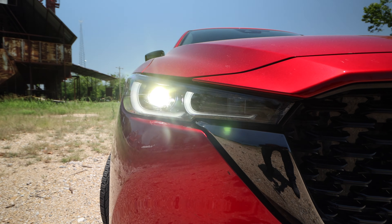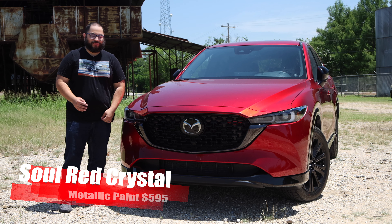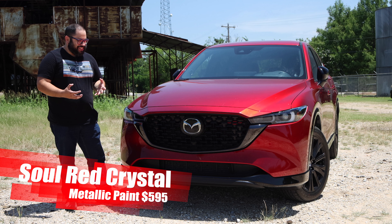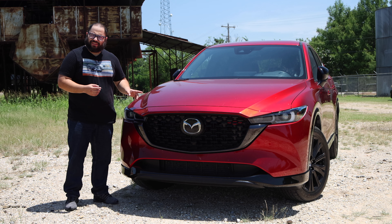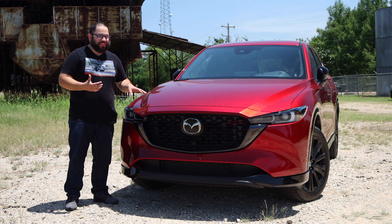Hey everyone, this is Elias from Revmatch Media, and today we're going to be taking a look at the 2022 Mazda CX-5 2.5 Turbo all-wheel drive. This is really the middle child of the Mazda line, but like Goldilocks found out, the middle bear was definitely just right. Let's go ahead and get started.